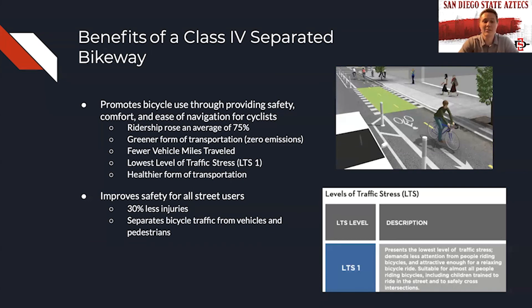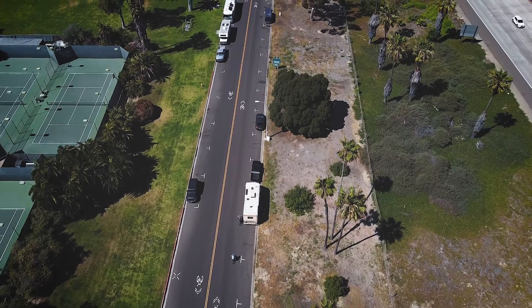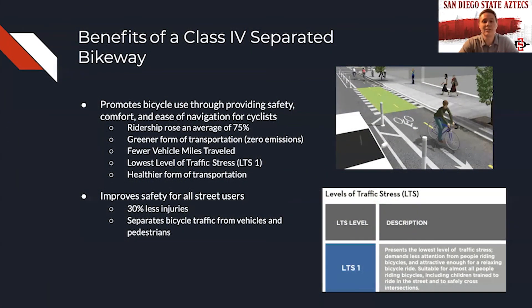Using a separated bikeway results in the lowest level of traffic stress, which is LTS1, as shown in the bottom right. Biking is also a healthier form of transportation, and cycle tracks also improve safety for all street users. Studies show that 30% fewer injuries occurred on streets that implemented separated bikeways, simply due to the separation of bicycle traffic from vehicles and pedestrians. It is due to these numerous benefits, as well as the other items discussed in this presentation, that we propose the implementation of a cycle track — a Class 4 separated bikeway — on East Mission Bay Drive.